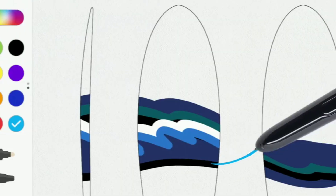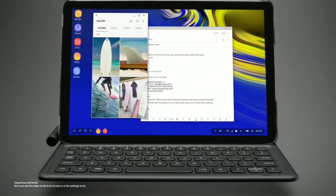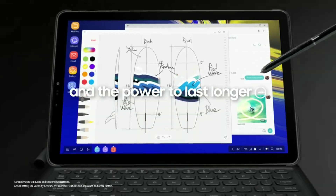This information is coming from a new certification, which shows three model numbers: SMT970, SMT976N, and SMT976B. The certification shows that the devices have support for both 15W and 45W charging speeds.